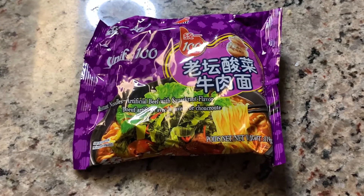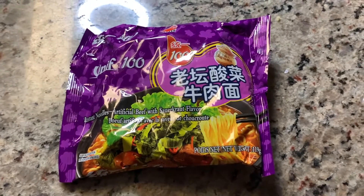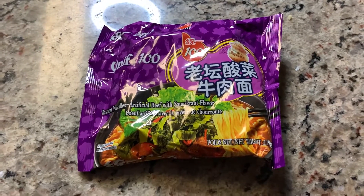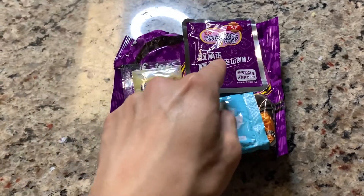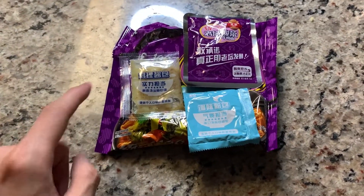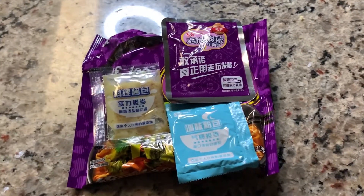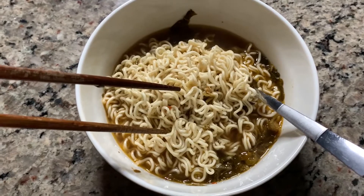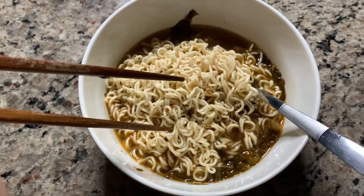It's the Unif 100 instant noodles again, but this time coming back with the artificial beef with sauerkraut flavor. Let's bust this purple package open and see what's inside. We got the sauerkraut packet, the seasoning mix, and the sauce packet for the soup base. I'm excited to see the chemical reaction that's gonna happen in my soup. Alright, this chemical reaction smells pretty good, but we're just gonna go ahead and see how it reacts to my taste buds.